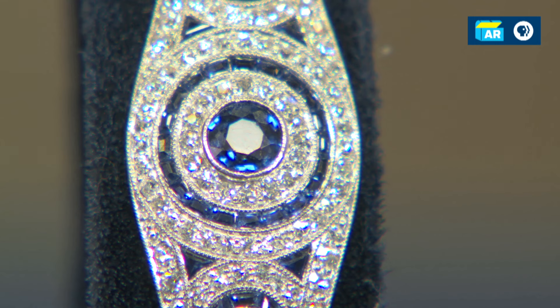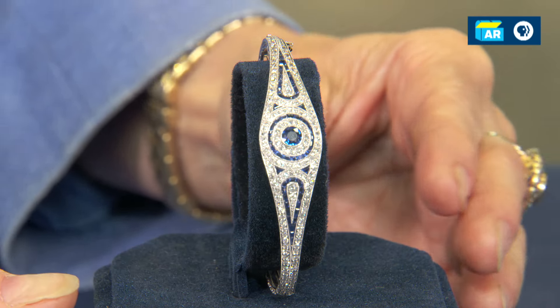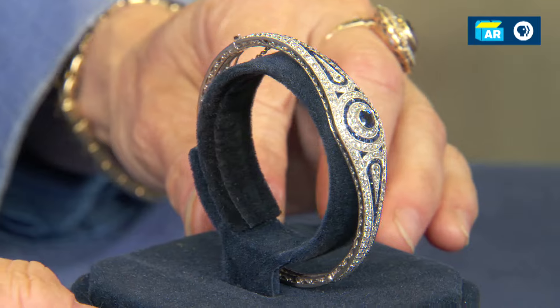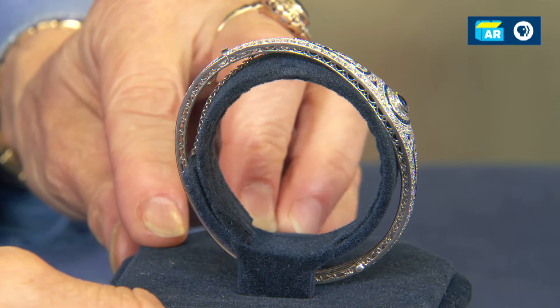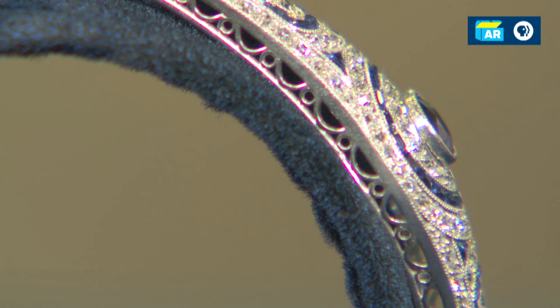So that's what we have here: an early Art Deco, late Edwardian, sort of transitional bracelet made in platinum with diamonds and sapphires. What I'd like to show you about this piece is how it's constructed, because that's really where this piece shines. When we turn it sideways, you can see the way the front of the bracelet connects to the back — there's a gallery on the side that's all handwork.